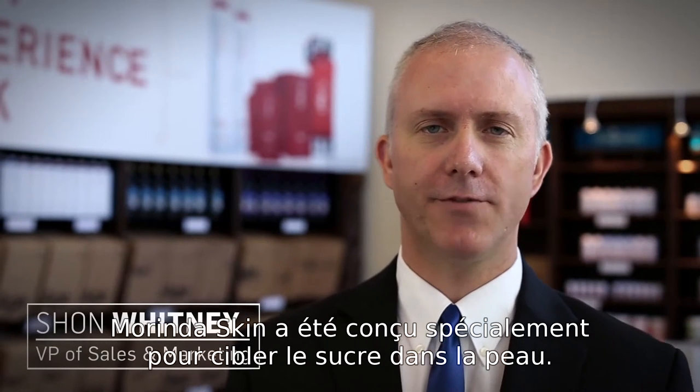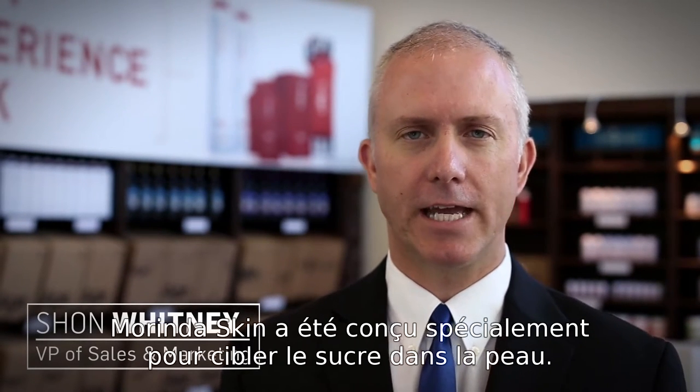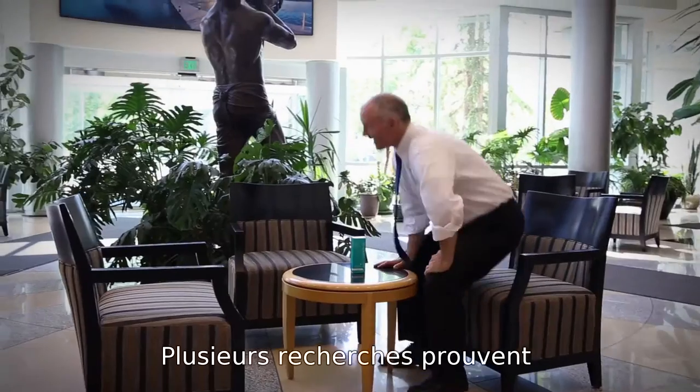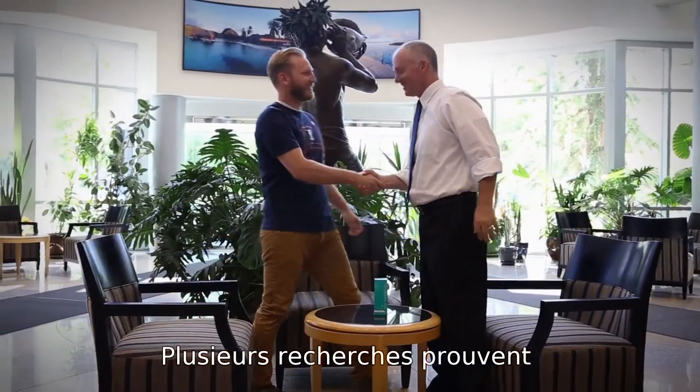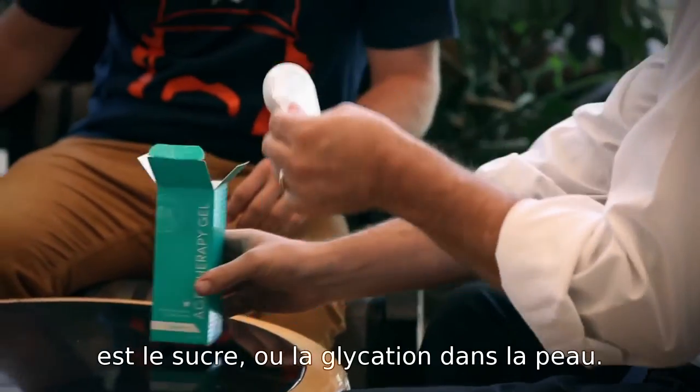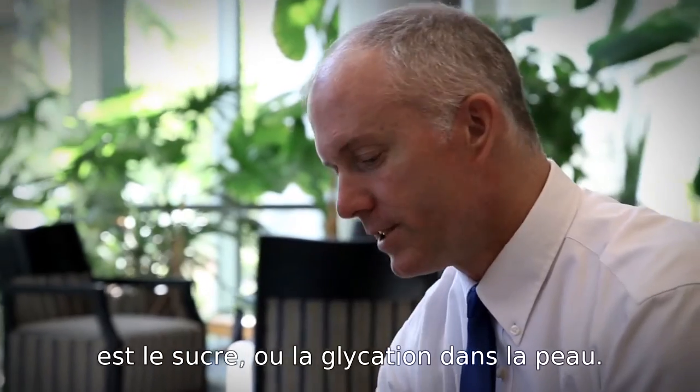We designed the TrueAge skin line specifically to target sugar in the skin. Sugar is a key component of AGE formation, and it's been proven in multiple studies that sugar — or what they call glycation in the skin — is the main reason that our skin ages.